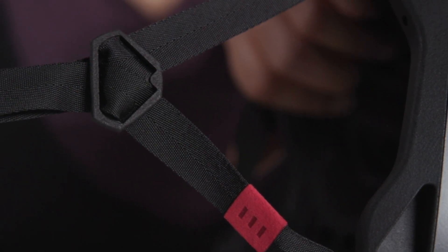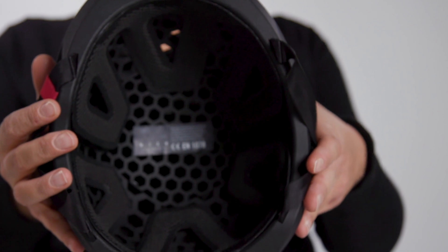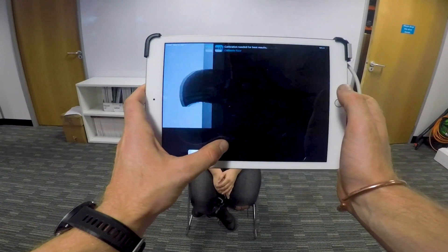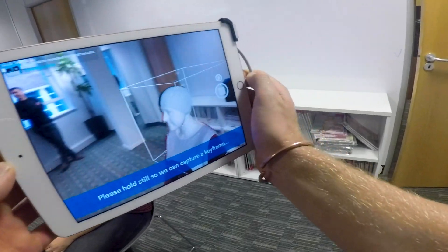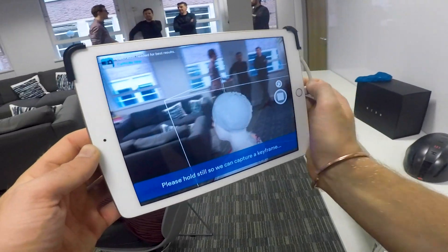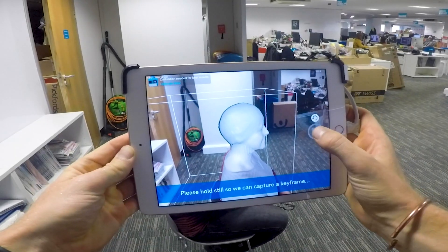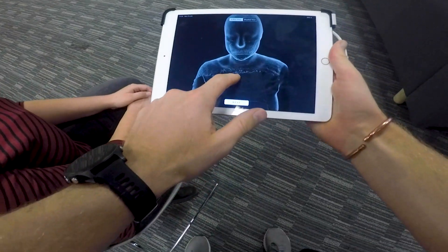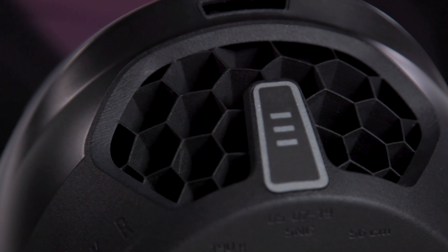The Hexar is 3D printed to custom measurements, which means everyone is unique. To get those measurements, a full 360-degree scan is taken of your head with an app on an iPad. This generates a 3D mesh around which the helmet is constructed. Obviously, with this being a custom helmet, it's not going to be cheap — the Hexar retails at £299, and it's currently only available in the UK.